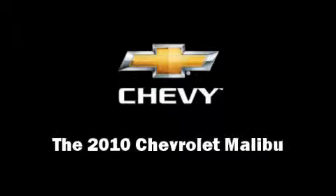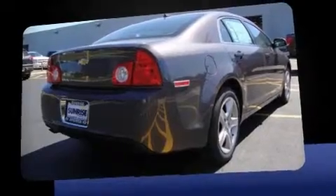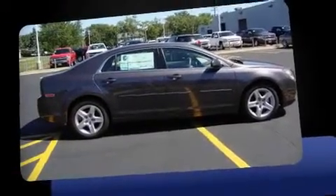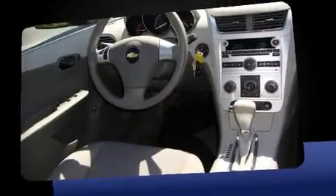The 2010 Chevrolet Malibu. This four-door, five-passenger sedan offers the latest in technological innovation and style. It features a front-wheel drive platform, an automatic transmission, and a 2.4-liter four-cylinder engine.